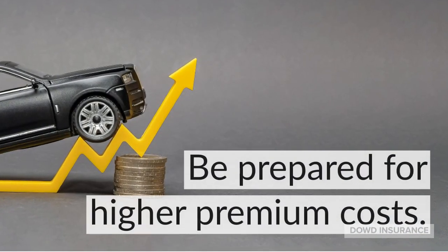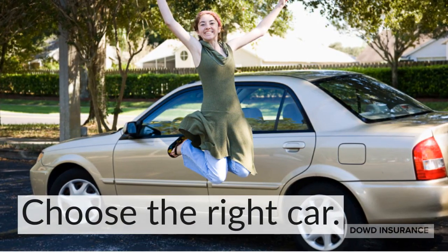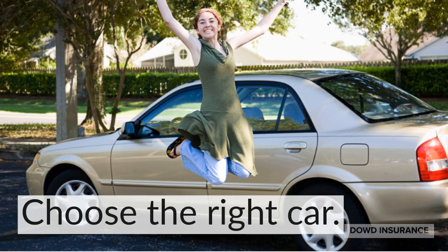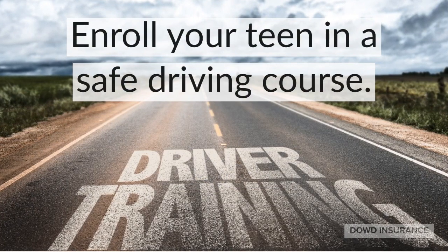Be prepared for higher premium costs. Choose the right car — used cars are often less expensive to insure than new vehicles, and some models are cheaper than others. Enroll your teen in a safe driving course.